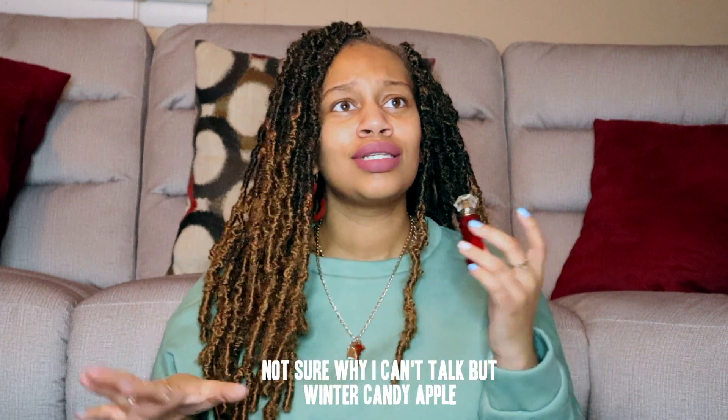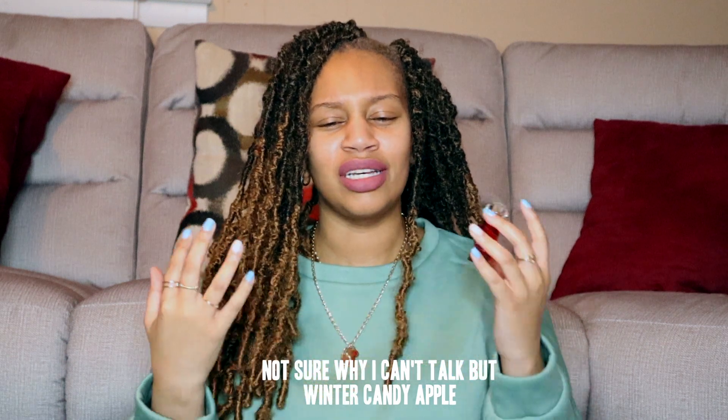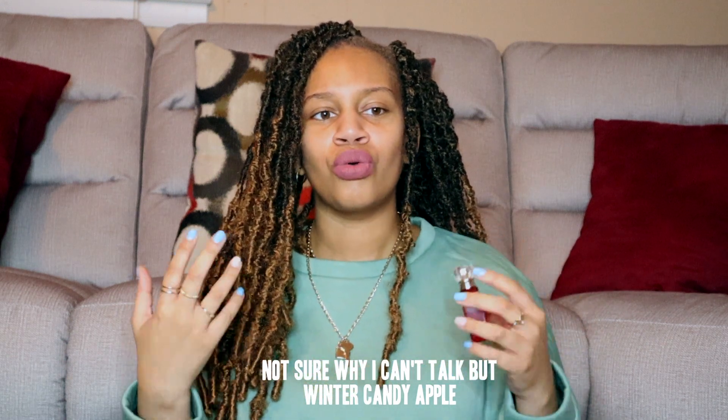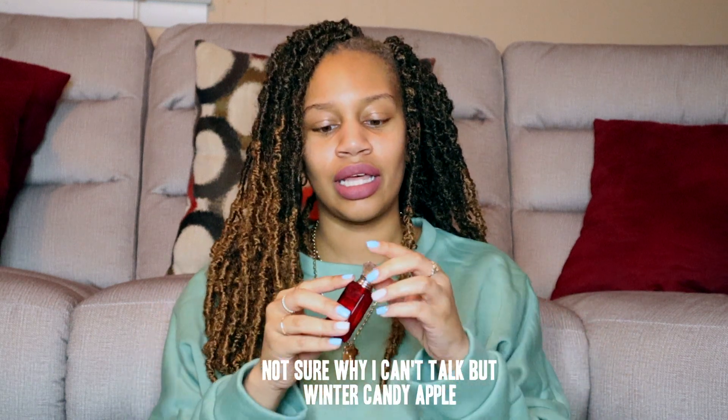When you first smell it, it's definitely giving me Bath & Body Works and Victoria's Secret vibes. It's giving me a wintery candy apple type of feel, except wintery candy apple isn't as delicious a scent. I would say this is more like a body spray type of fragrance. The apple in this isn't so overbearing that it's intoxicating.